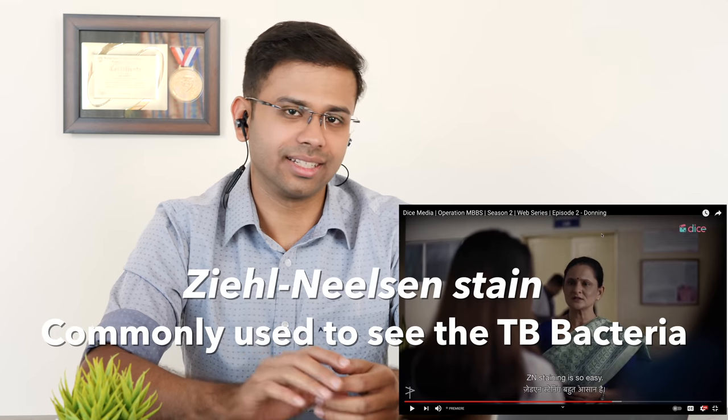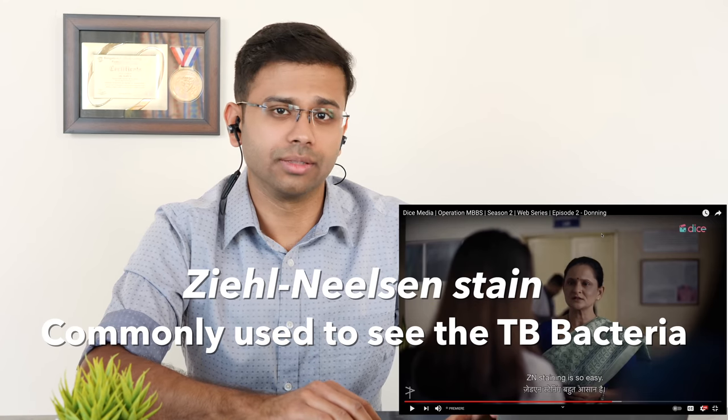Ziehl-Neelsen staining — ZN staining is basically Ziehl-Neelsen staining, which is one of the staining methods we use to see microorganisms. Sir, Nishant — sponsorship for Hysteria. I remember doing this, you know, driving to all these different hospitals and places talking to people who would be interested in sponsoring. The kind of sponsors we got because of medical school: pharmaceutical companies, NEET PG coaching institutes, surgical or medical stores, and sometimes hospitals as well.